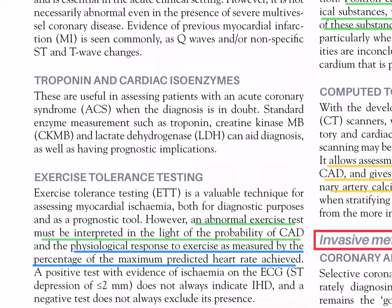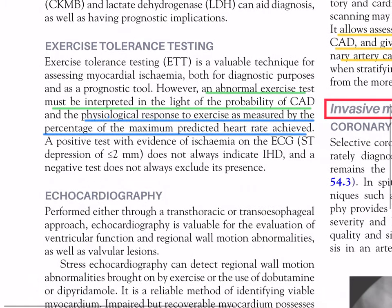Troponin and cardiac isoenzymes are useful in assessing patients with acute coronary syndrome (ACS). Standard enzyme measurements such as troponin, creatine kinase-MB (CKMB), and lactate dehydrogenase (LDH) can aid diagnosis as well as having prognostic implications.